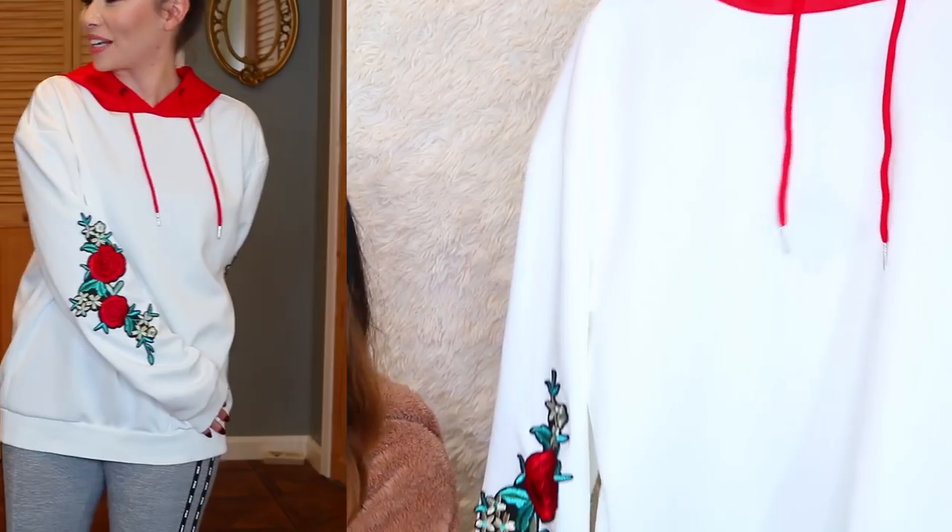I also got something with that same material — this hoodie. I think it's a men's hoodie. It looks so cute: white with a red hood and it's got these roses on the side, kind of badly stuck on there. But I mean it's cool. I was really excited about it but it's again that costumey shiny material that I'm not really a fan of, and it looks a little wrinkly on me.